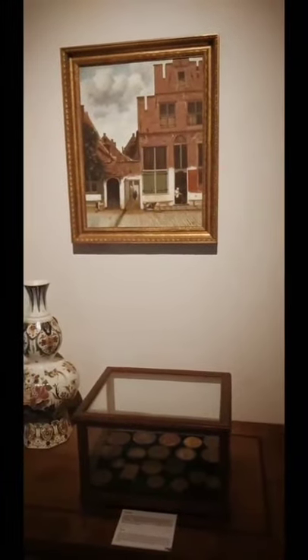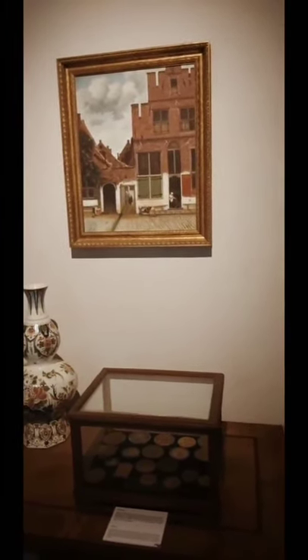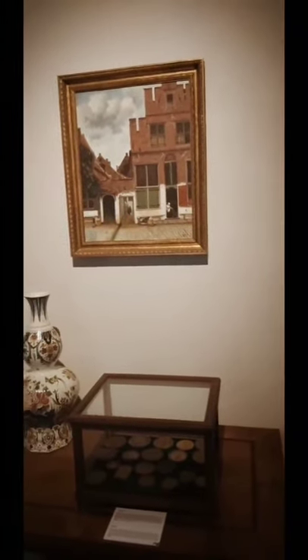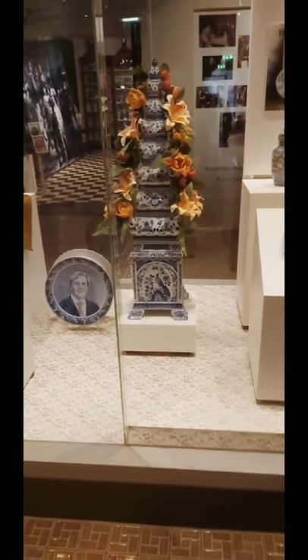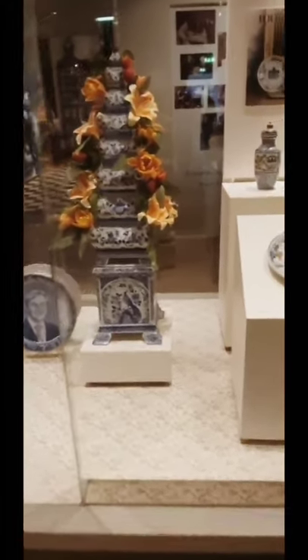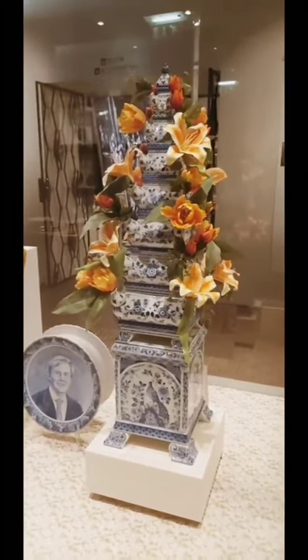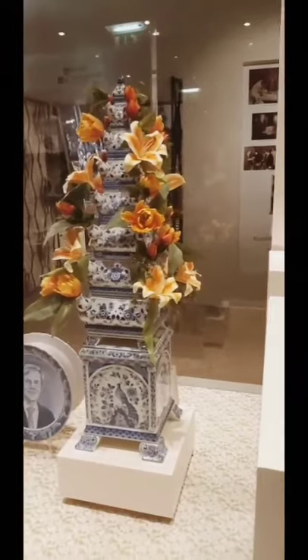This is artwork by the famous artist Vermeer. This is actually a building in Delft that has been converted into a Royal Delft Blue tile work through this artwork. On the left side we see the king of Holland, and these are some exquisite Delft Blue works which have been done in the recent past.